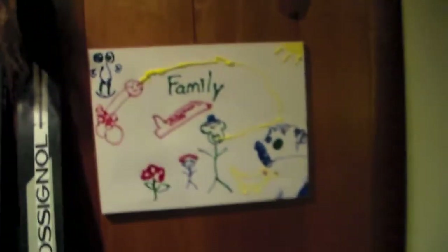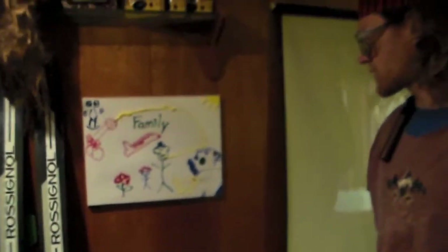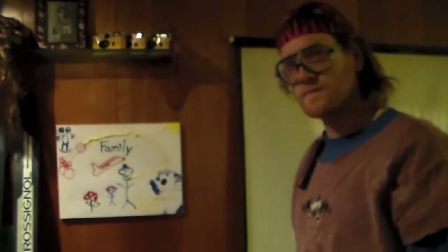Next one over, right there. Well, this one right here is more like — it represents everybody. Okay, who made that one? That was my little niece. Okay, that's really nice. Yeah, she made that for me and so I put it there. Okay, that's a nice piece there too.